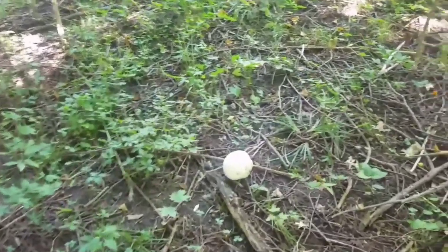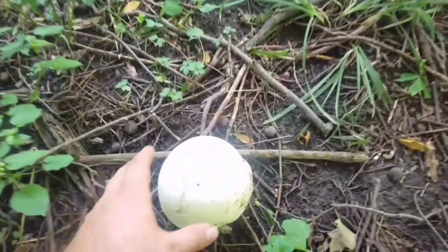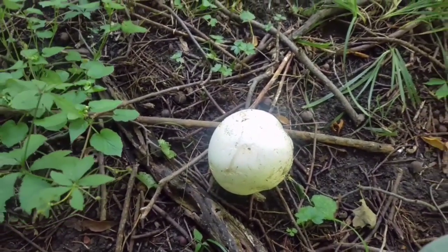We went ahead and did that ourselves — we took one with us to spore, took another home to eat. We ate about half of it and froze the other half. The third one we gave away to a friend so they could eat it. It's a pretty hearty, pretty filling mushroom.